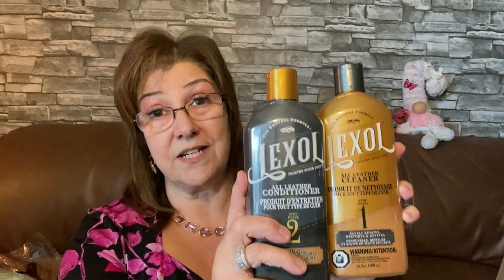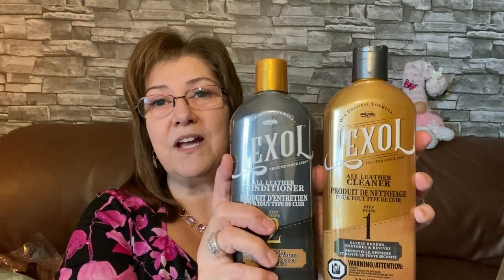I picked this up — it's a name brand: Lexol All Leather. I got the cleaner and the conditioner. These are $18.99 or more on Amazon — I looked it up. But for a dollar fifty at Dollar Tree here in Ontario, yes please! My car is all leather, my husband's seats too, and my couch is leather as well. These are 500ml bottles, so my husband said to get more, but I wasn't sure enough to grab a bunch.